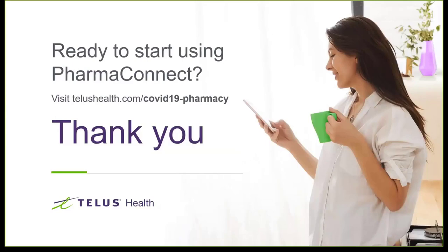Q: Do we have to sign up for a specific term for the offer? A: No. It's advantageous for a pharmacy to sign up for a specific term to take advantage of pricing over the longer term, but we do allow month to month.